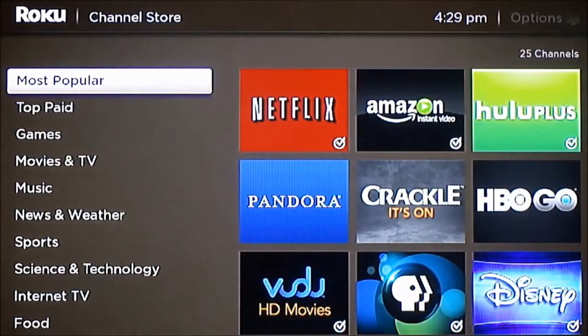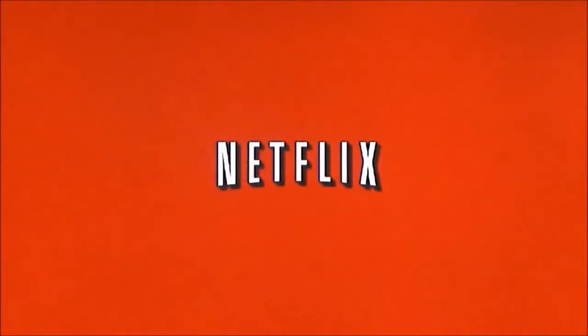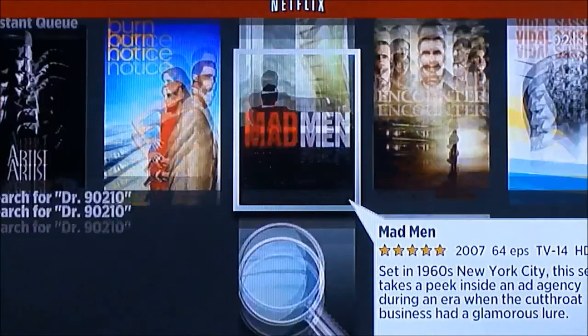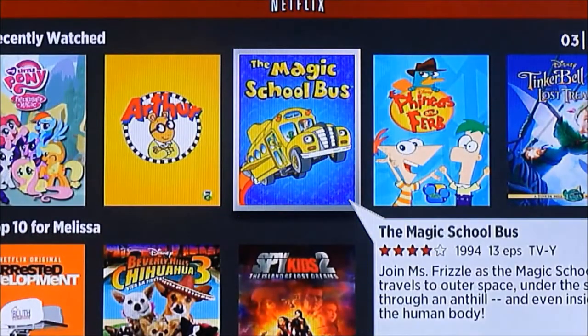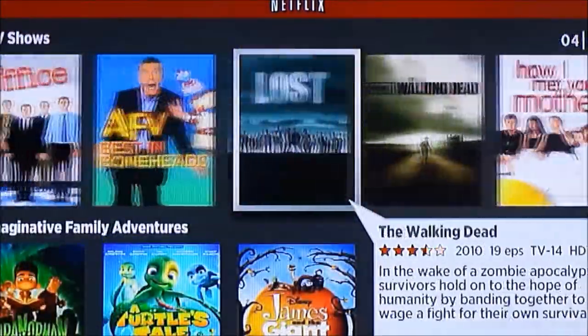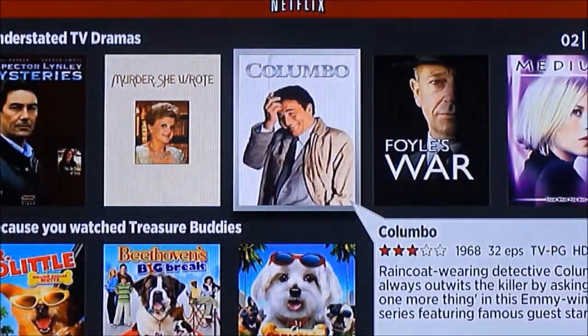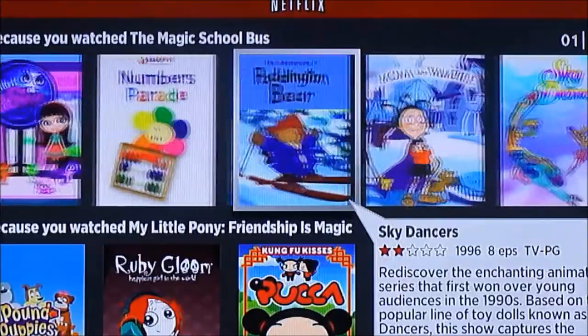I launched the Netflix application on Roku. One thing I did notice is that there is no 'Just for Kids' option, which Apple TV did have. That feature lets you make sure your kids only access the kids' section and not the whole list of movies available. So that's a little bit of a negative on the Netflix app for Roku.